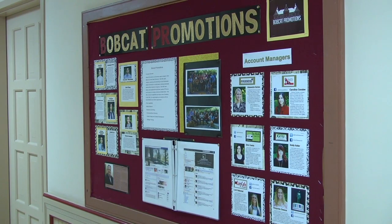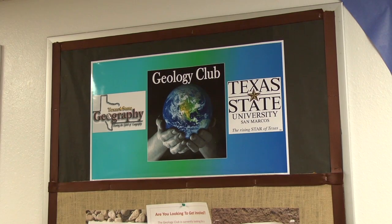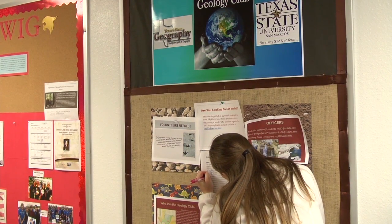Bobcat Promotions Faculty Advisor Chuck Coffman says everyone should get involved in clubs and organizations on campus. "It's a direct reflection that you're committed to the industry, you're committed to the craft, and in many different ways it's a strong signal that this person has a lot of good experience and is committed to the profession." Joining clubs can help students make connections with potential employers.